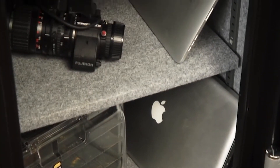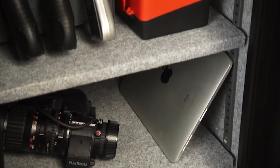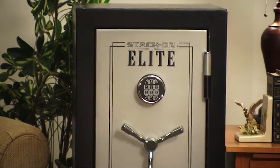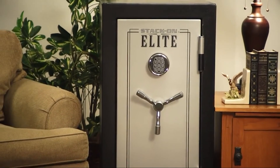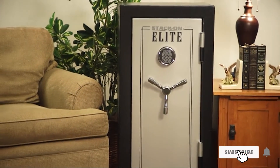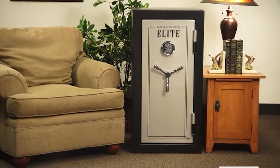The Stack-On E40 SBE Elite Junior Executive Fire Safe with Electronic Lock has three shelves for storage, and the available live-action locking bolts allow you to attach it anywhere in the room.